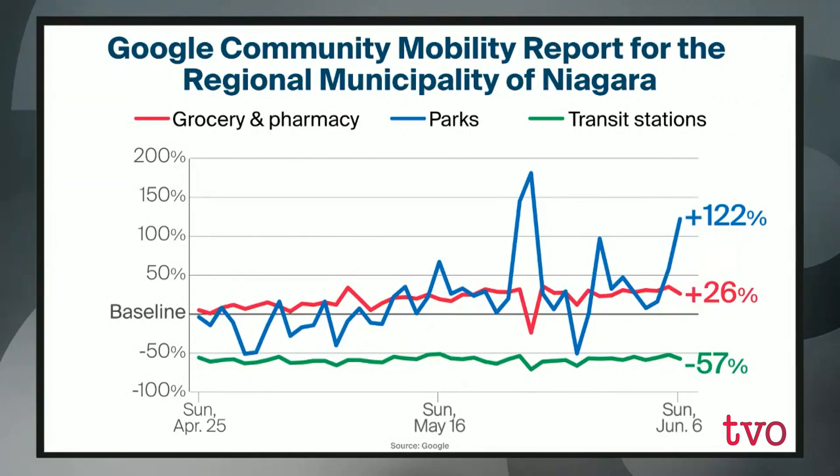Now let's zone in on Niagara. This data is collected from Google. Parks are quite busy lately, shown in the blue line. This data starts in April, with the pre-pandemic baseline. With parks, in April we were hovering around the baseline, but as weather got nicer and more outdoor things opened up — including a long weekend — people started going to parks much more. We're now at a 122% increase over the baseline. With groceries and pharmacy stores, the red line, we've been above baseline for most of April, at about 26% more mobility. Transit stations in Niagara are well below, at 57% less mobility when the data was last captured.